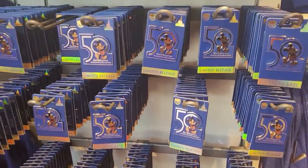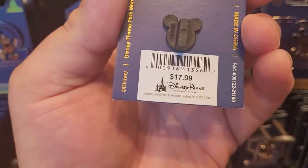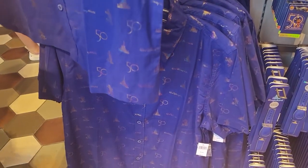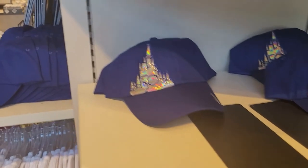They also have a limited release item here at $17.99. They've got the magic bands as well — those are $39.99. There's a nice shirt here — this one is $64.99. Come and get it before they're gone!